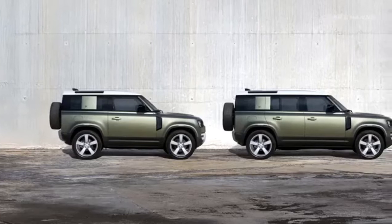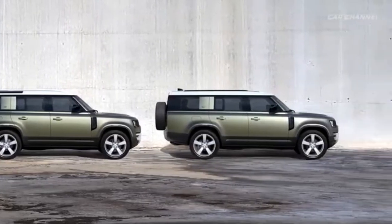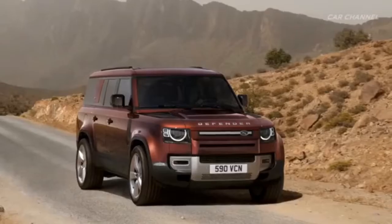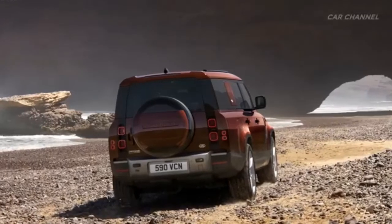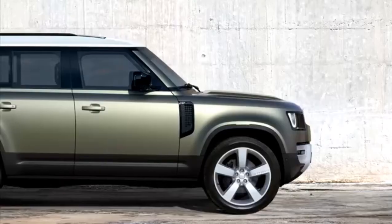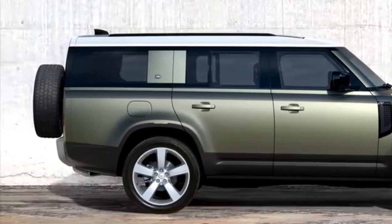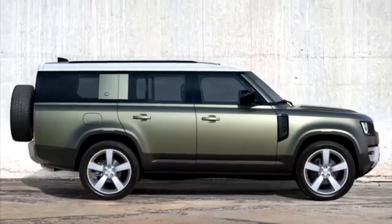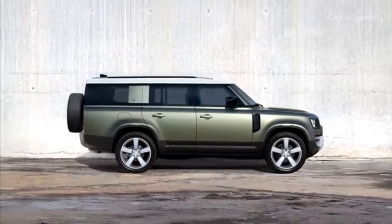The history goes from 90 to 110 to 130 — now it's the 130 Defender. With all the trims, it's found in red, white, or green. You can see how long it is from the side, and you can easily recognize it from the others.